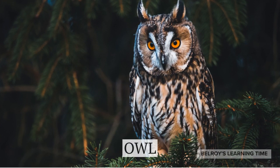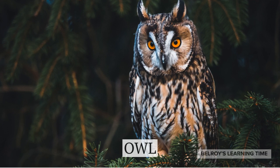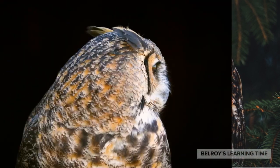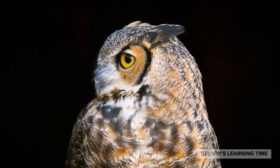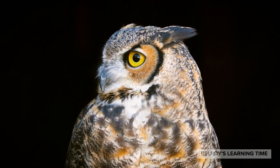Next, we have the mysterious and majestic owls. Owls are known for their exceptional nocturnal vision and silent flight. These birds of prey come in various sizes and can be found in different habitats worldwide. They have specialized feathers that allow them to fly silently, which gives them an advantage when hunting their prey.